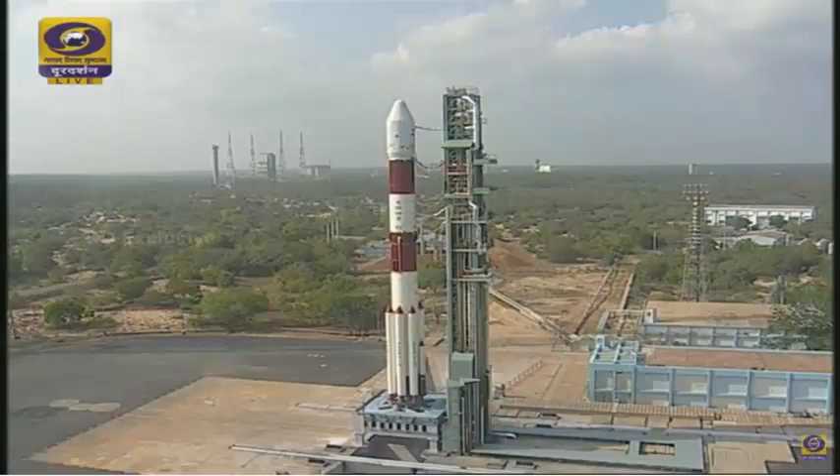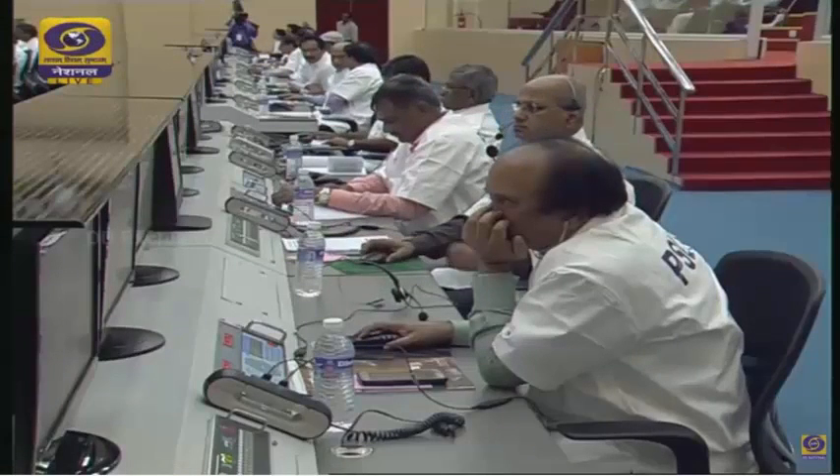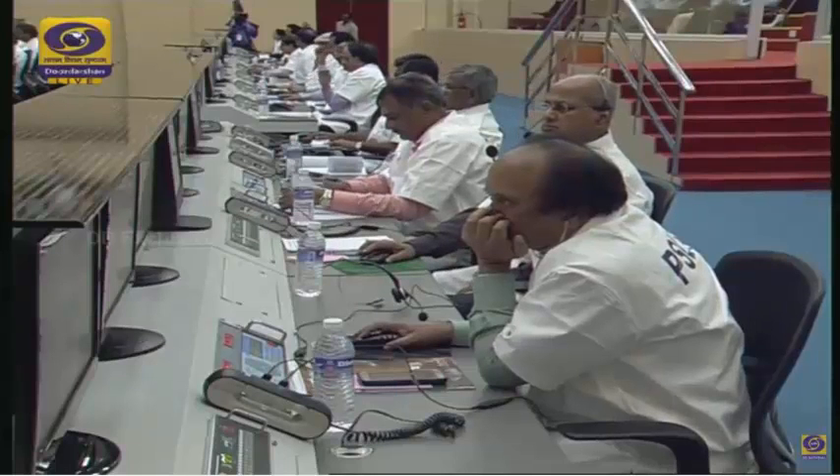The first stage will take the vehicle to a height of about 67 kilometers and will impart a velocity of 2.17 kilometers per second. You can see a full shot now on screen, with our specialists looking very intently and monitoring the launch.